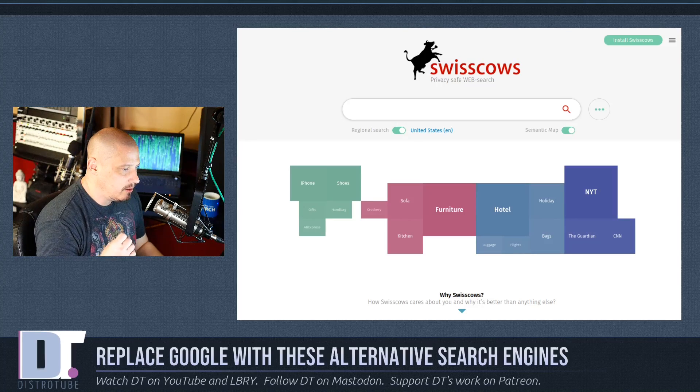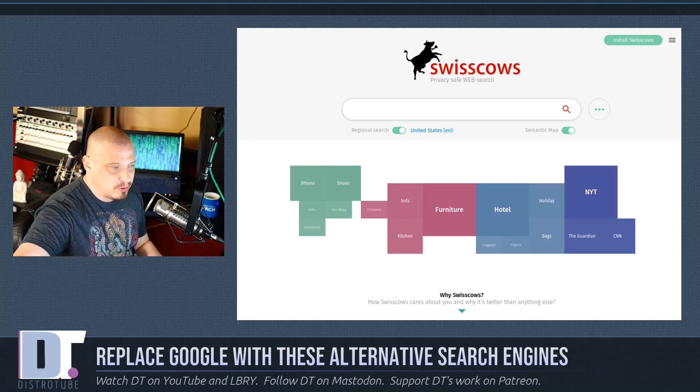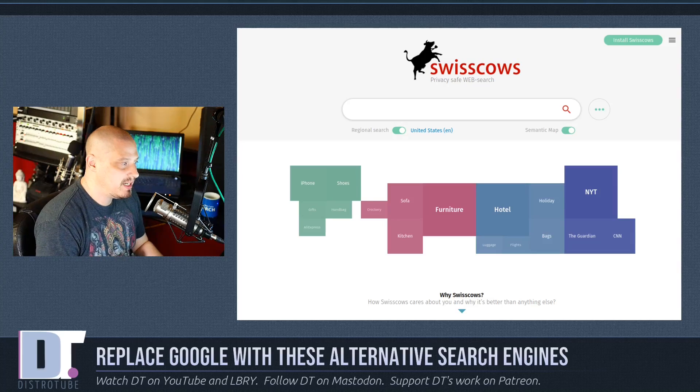Swisscows specifically says they promote moral values, hate violence and pornography, and promote digital media education. So they are really going to filter out a lot of more mature content. That may be a plus or a minus for you depending on what you want out of a search engine. Some people won't like the fact that Swisscows filters out adult content, but those of you with small children may see that as a really great feature.